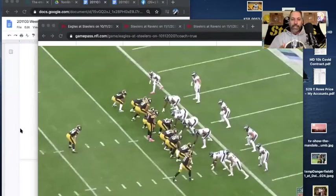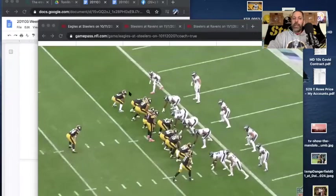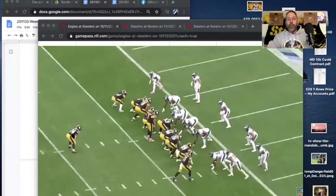We're in a goal line situation. We've got Claypool right here on the right-hand side of the line. He's going to be coming into motion. And then we have a lead blocker, which is usually the running back. In this instance it is Edmonds — Trey Edmonds. And it looks like right here in the backfield is Snell. So on this play we're going to see Claypool come around, go into motion.